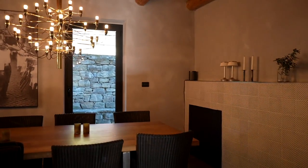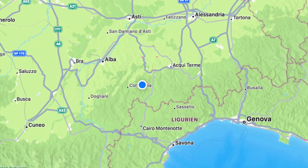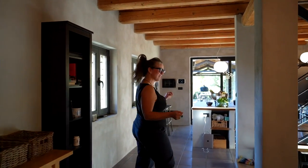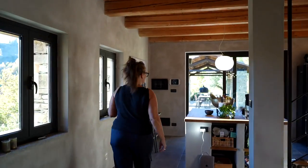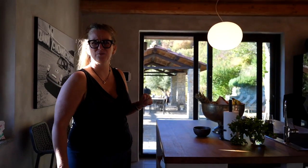Where is the house located? We are in Roccaverano, which is actually the highest village in the province of Asti, at around 800 meters above sea level.